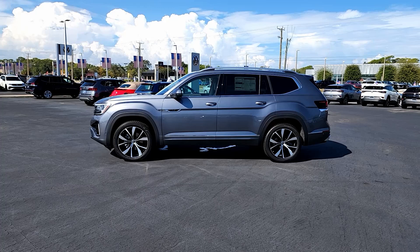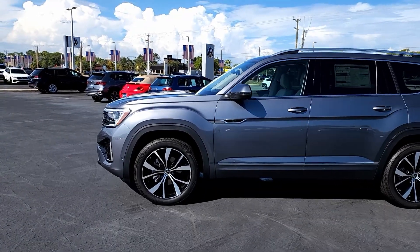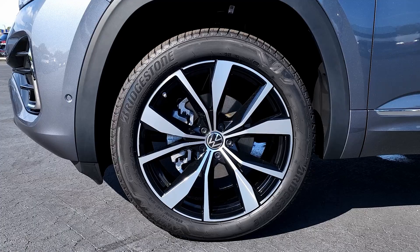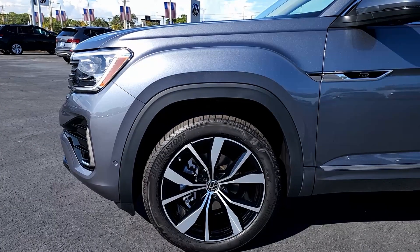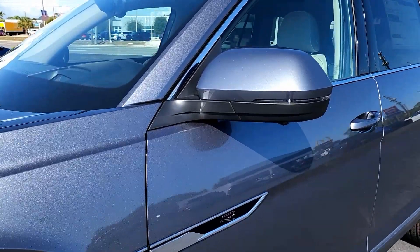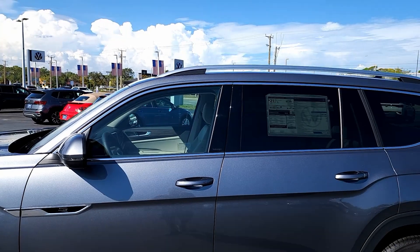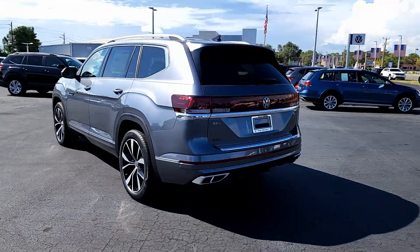The Atlas is 200.7 inches in length with just over six inches of ground clearance. The R-Line package is equipped with 21-inch wheels. I like this design — Bridgestone tires, 265/45 on 21-inch rims. You have matte black cladding around the wheel wells and R badging on the side. The mirrors feature a turn signal and side camera underneath. The window surrounds and roof rails are in polished aluminum.